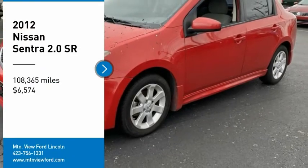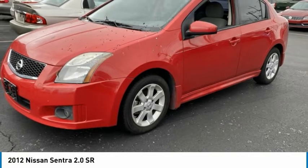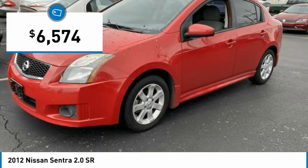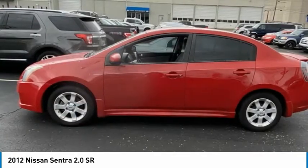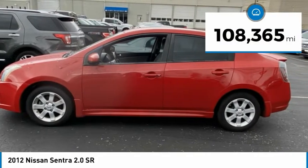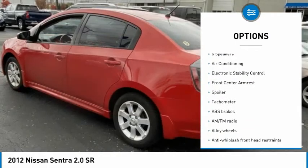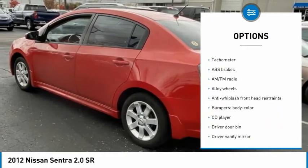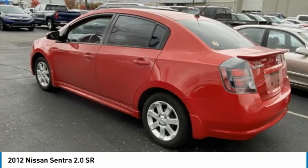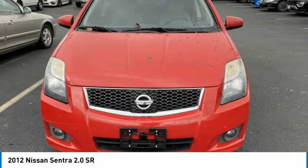Recent arrival, clean Carfax, CVT with strong gray. 6 speakers, ABS brakes, air conditioning, alloy wheels, AM-FM radio, AM-FM CD MP3 with 6 speakers, anti-whiplash front head restraints, body color bumpers, CD player, cruise control, driver door bin, driver vanity mirror, dual front impact airbags, dual front side impact airbags, electronic stability control, front anti-roll bar, front bucket seats, front center armrest.